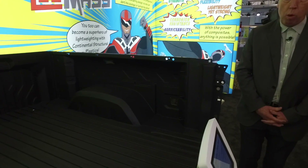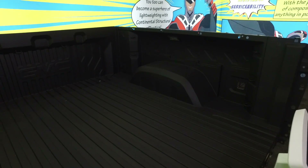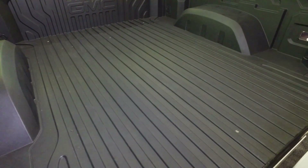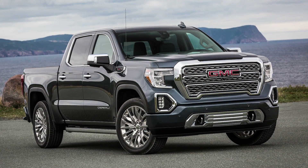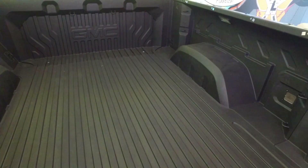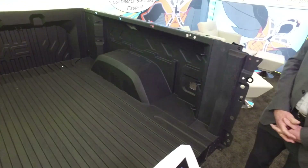This is the first of its kind in the world. It's made of our material called Tejan, a special material from our mother company. This will be going on the GM Sierra Denali Carbon Pro version, launching in April of 2019. It's a complete thermoplastic carbon fiber box — first in the world of this type of application. It's the full box, bolts on right to the frame, and goes right down the assembly line.